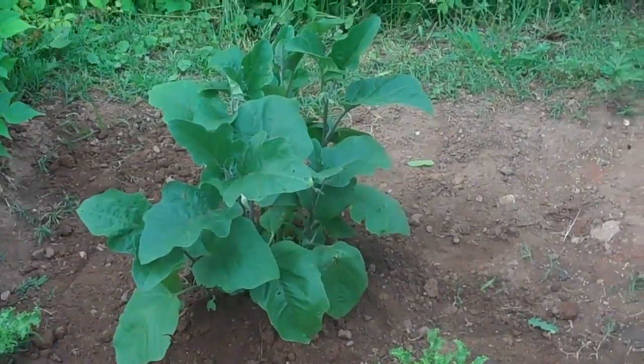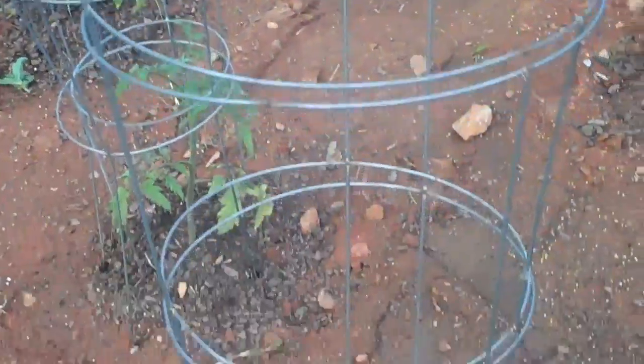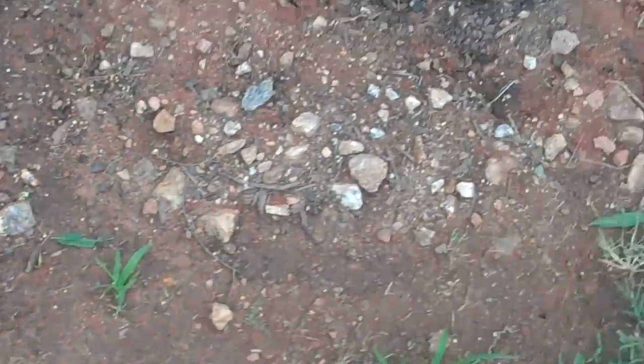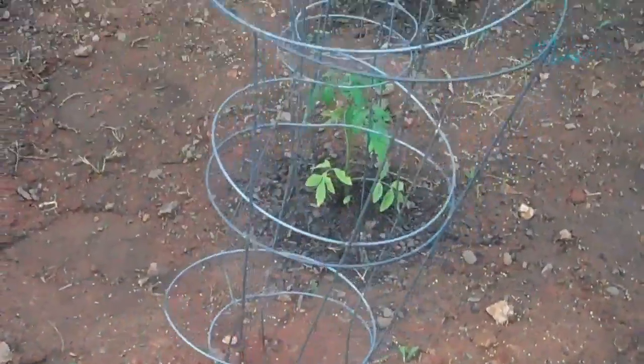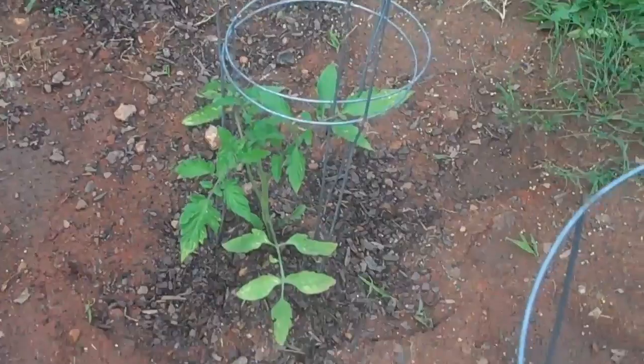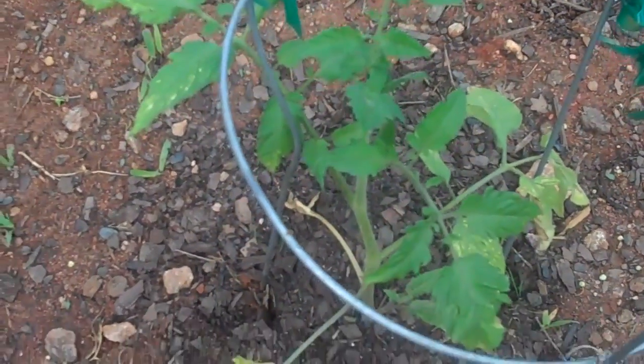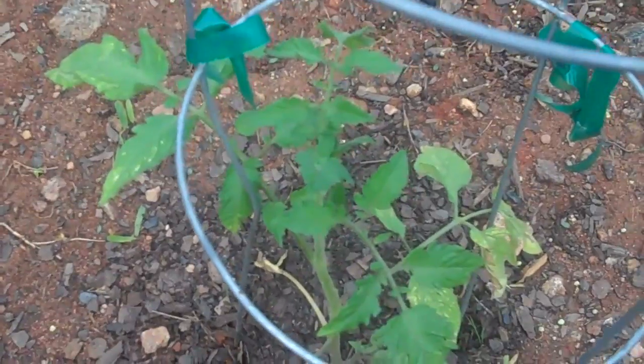And eggplant that already has a couple buds. And tomatoes — these are the heirlooms, and the better boys, and the early girls. They're still setting up, but I can tell by the color of their leaves the newest leaves are happy, so they'll be on their way shortly.